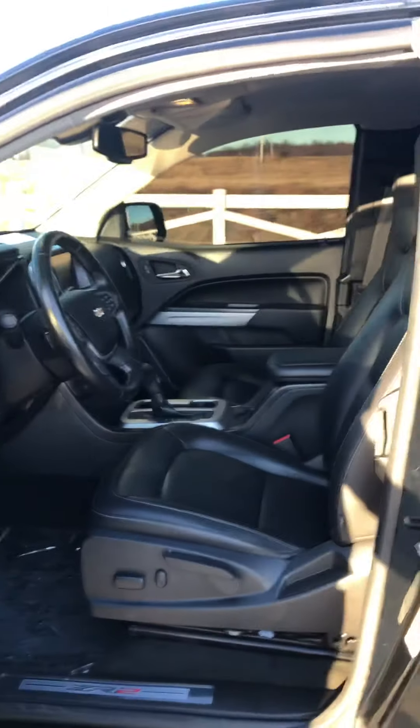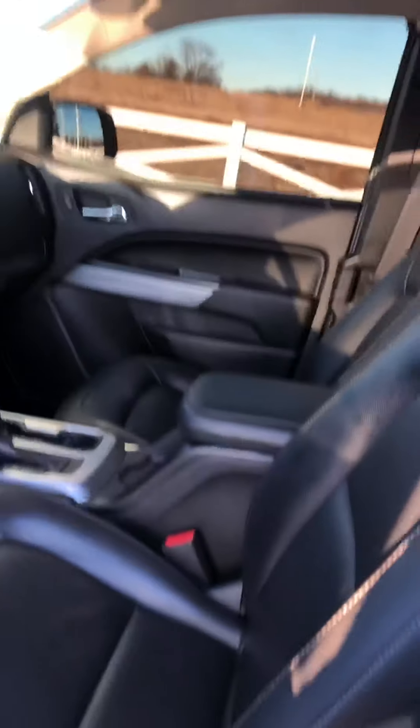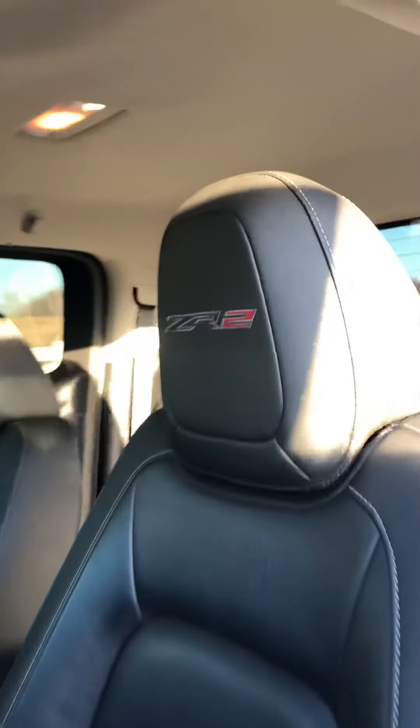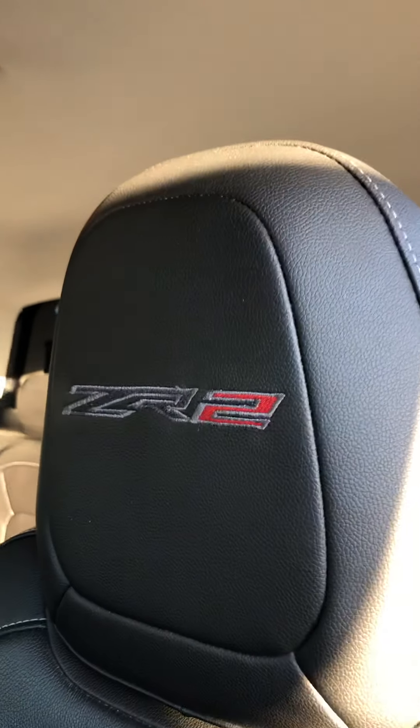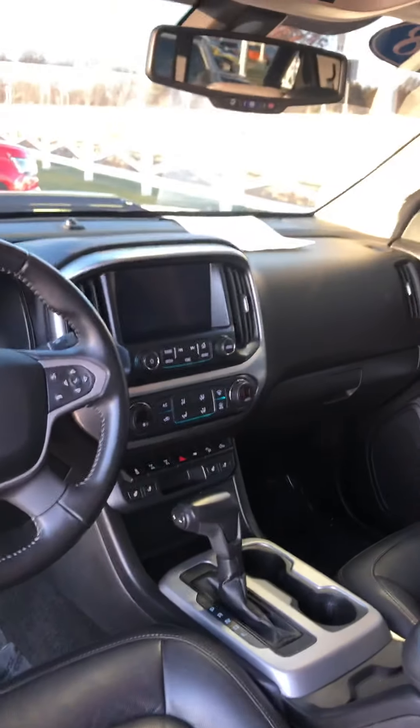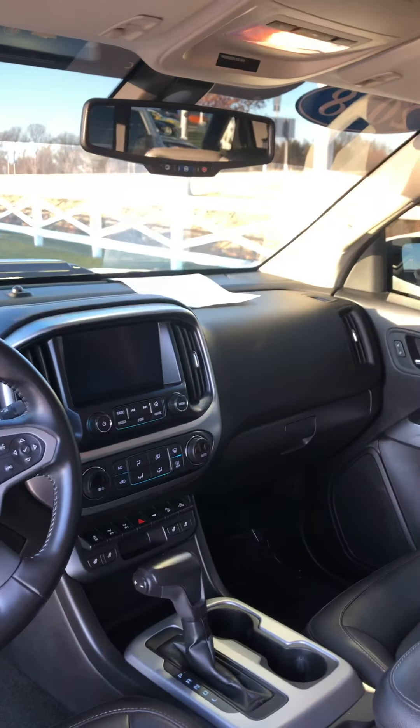Let's get a look on the inside here. It is the jet black leather. Of course, extended cab. And then the special ZR2 stitching on the seats. Eight-inch display, navigation, OnStar Services, Sirius XM.